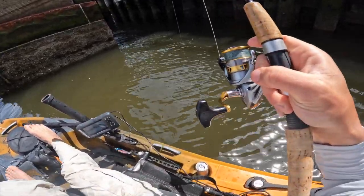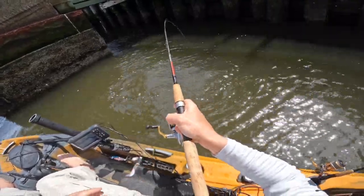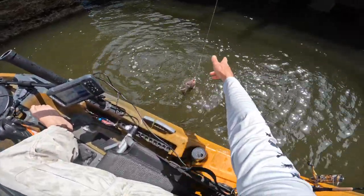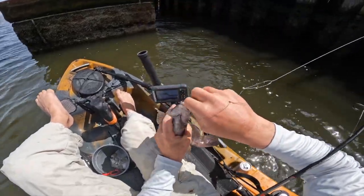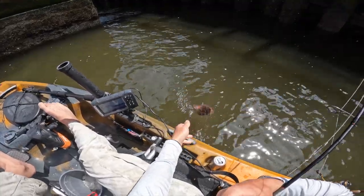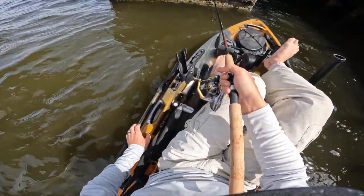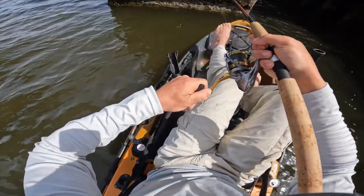I'm waiting for the line to go slightly slack, because usually the bigger ones will grab it and try and swim away with it, while the little ones will sit there and pick at it. That's a cool, cool looking tog. I'm pretty sure that's a pregnant female - look at that stomach. Get that one back in the water so she can spawn.